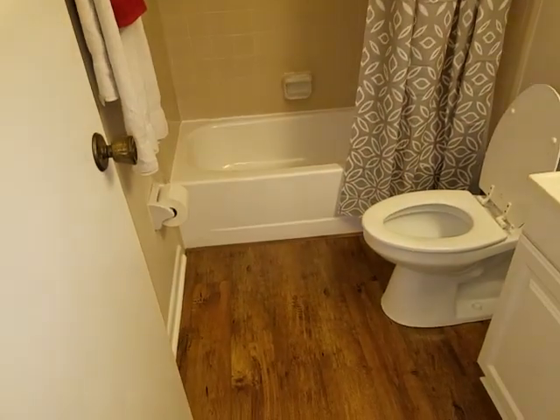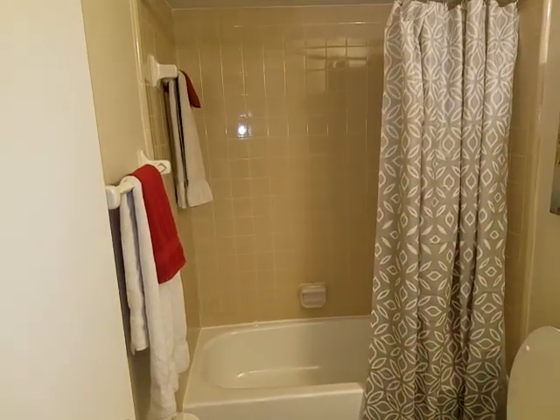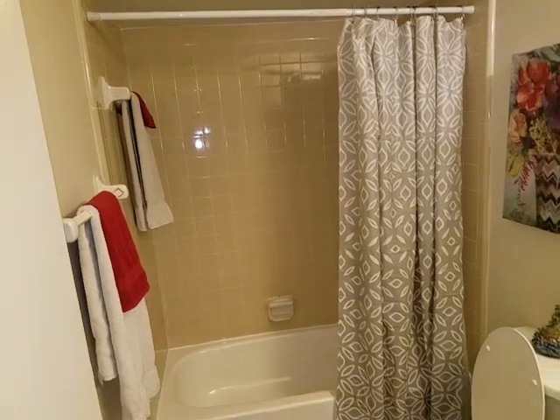We have the guest hall bath, tub-shower combo.